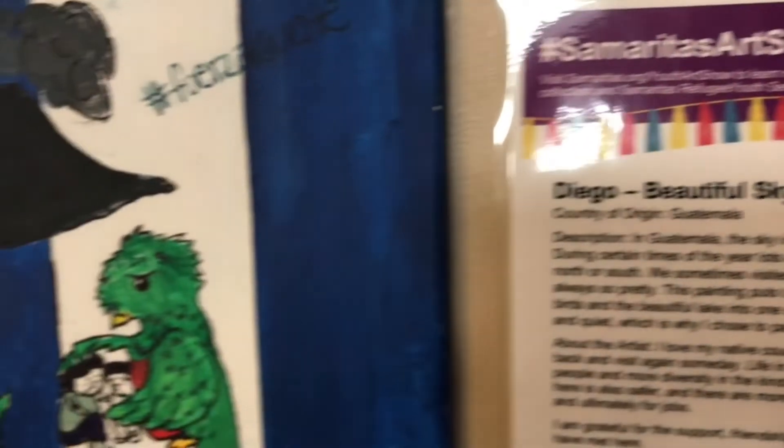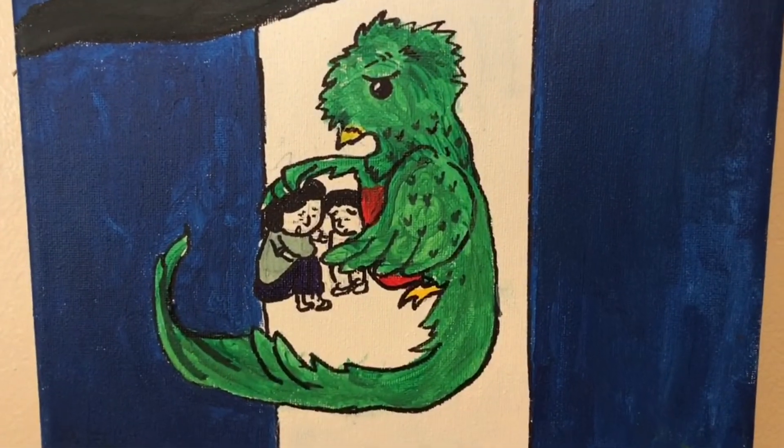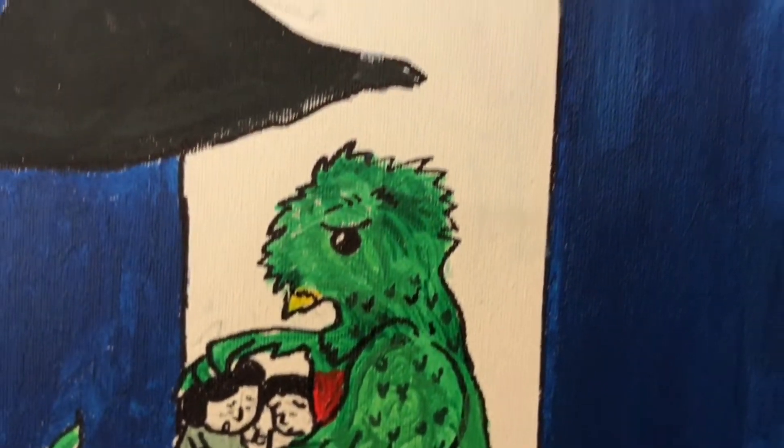'Being in nature brings me peace and quiet, which is why I chose to paint this scene.' This is an untitled piece but you can tell it's from Guatemala because of the flag and also the Quetzal bird — it's sheltering the young refugees on their journey.